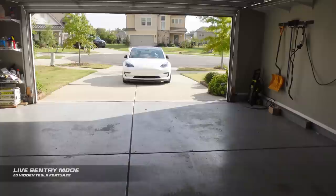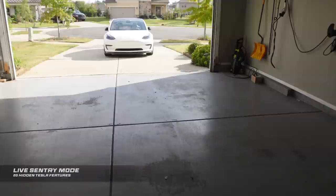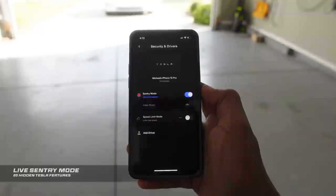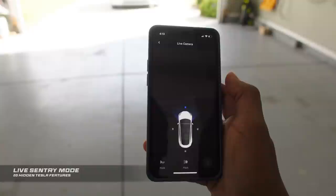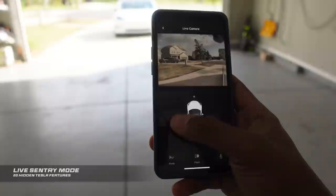You can view a live feed of your Tesla's cameras and also speak through your Tesla's exterior speaker using Sentry Live mode and your Tesla app from anywhere in the world, as long as Sentry mode is enabled. All you're going to do is go to your Tesla app, click Security and Drivers, then Sentry mode. Make sure Sentry mode is on, and when you click on live camera, the Tesla will turn on and show the live cameras — front, side cameras, and the rear of the car.